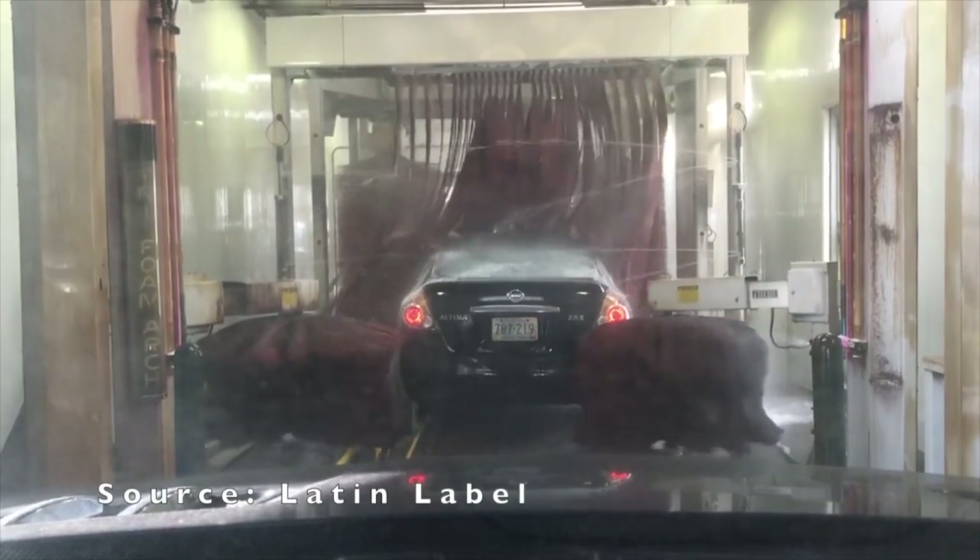Another option if you don't have the time is taking your car to a car wash. Make sure the car wash you take your car to doesn't damage or scratch the paint, because some car washes do — for example, drive-thru car washes. I actually recommend getting your car detailed because not only will they clean your car, they will deep clean the hell out of it.